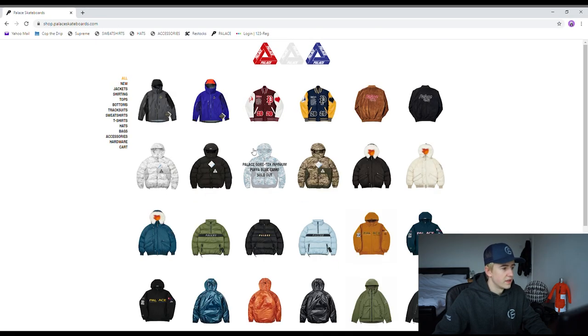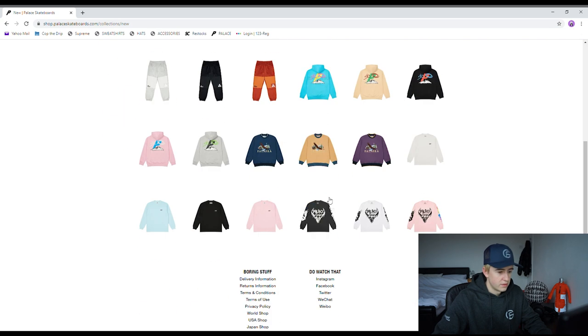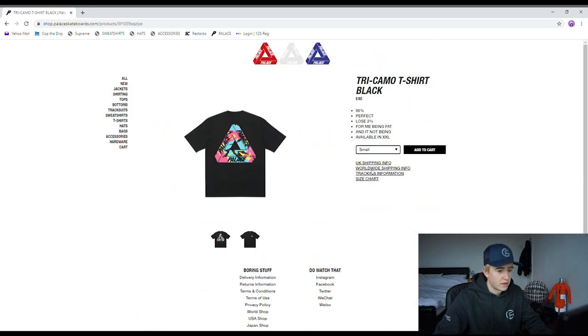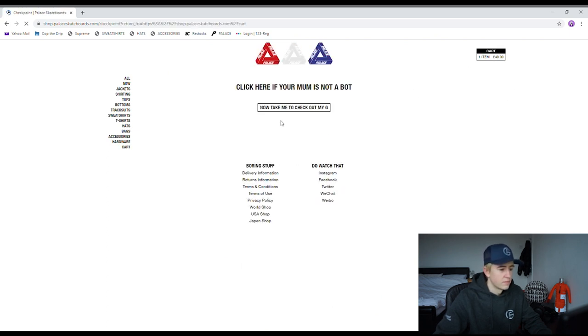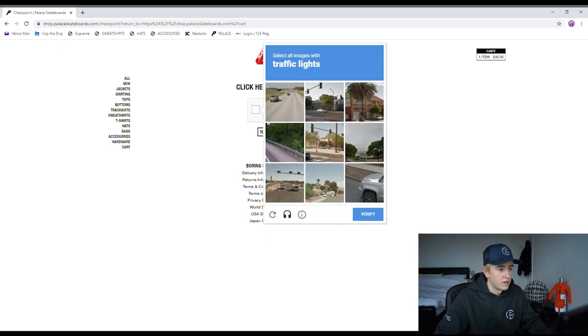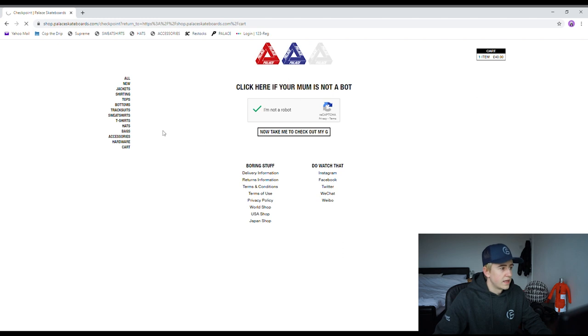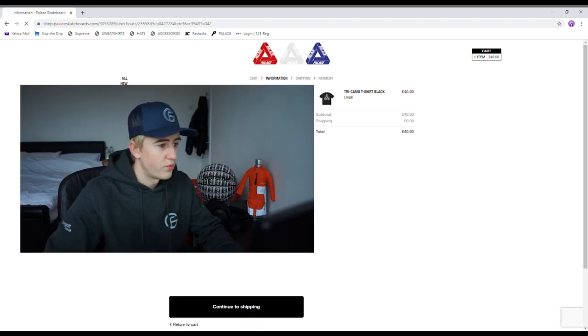That loaded very quick — t-shirts, t-shirts, where is it? There it is — black large, add to cart. I'm not a robot — traffic lights, traffic lights, traffic lights. Okay, we're smooth so far, we're pretty flying through these.